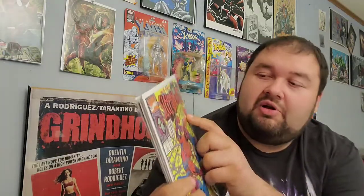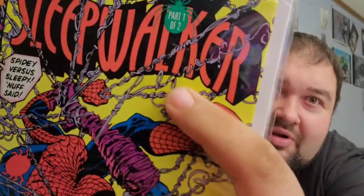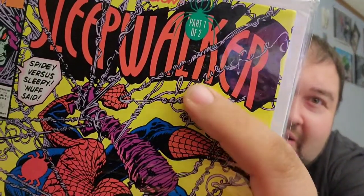For y'all who don't know — if you look in the webbing on Sleepwalker number five, it says 'I give up.' Nice little original Easter egg there.